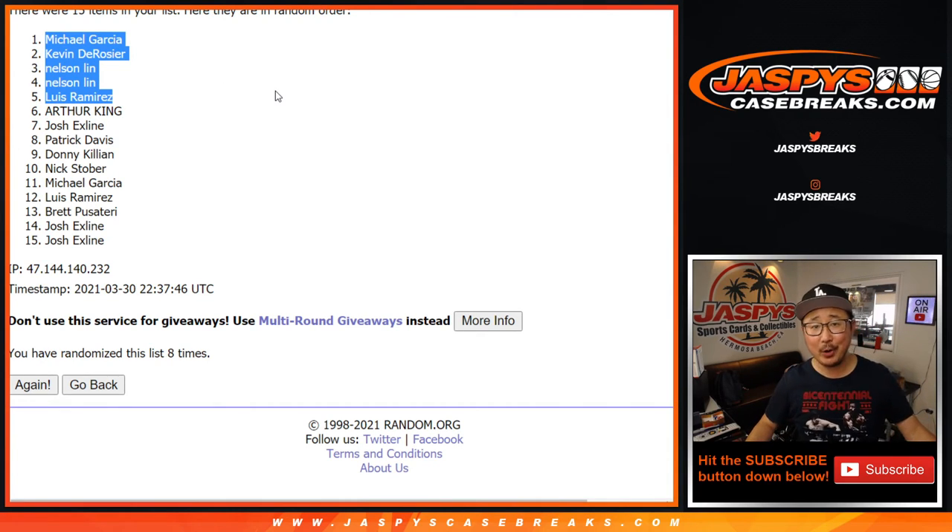$60 of break credit going your way. Thanks for watching, thanks for breaking with us, and I'll see you next time for the next one. We posted another two-box break already, so if you're watching live you can check that out at JazzpiecesCaseBreaks.com. I'm Joe — I'll see you next time. Bye-bye.